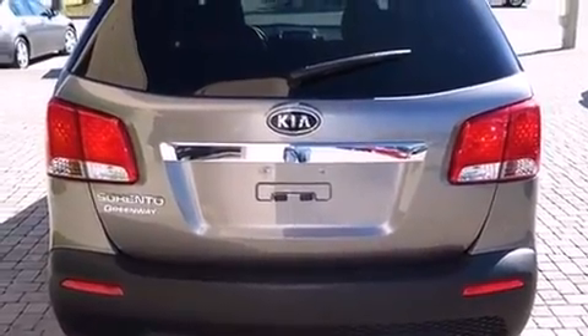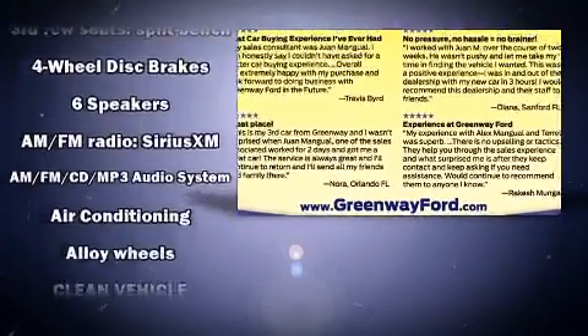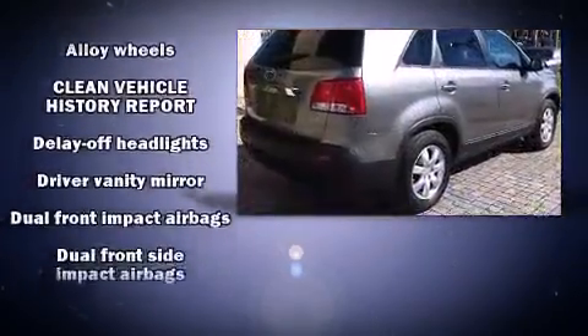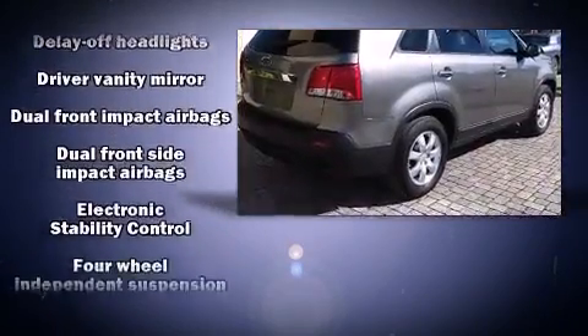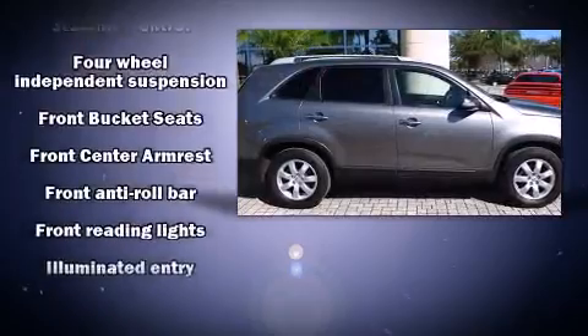Kia ensures the safety and security of its passengers with equipment such as head curtain airbags, front side impact airbags, traction control, brake assist, anti-whiplash front head restraint, ignition disabling, and four-wheel disc brakes with ABS.